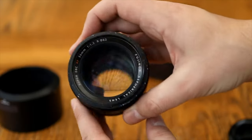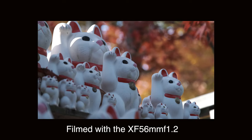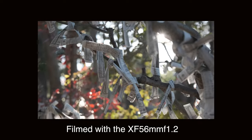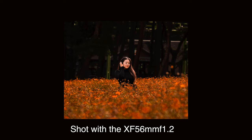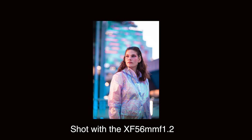First, let's talk about the XF 56mm f1.2. This lens is regarded by many as the best lens for portrait photography for the X mount. It has amazing bokeh and great image quality. Its focal length is quite ideal for portraits as it gives you that compression and separation of the subject from the background, while still allowing you to capture some of the environment in your shot.